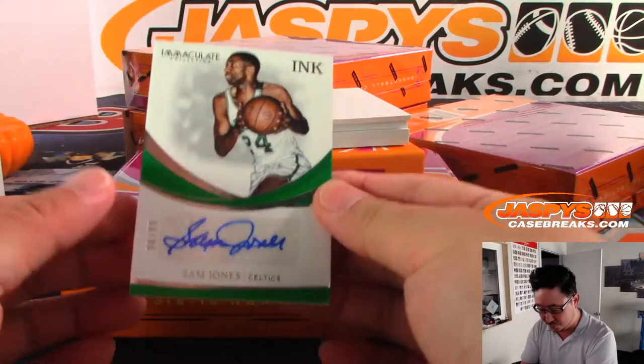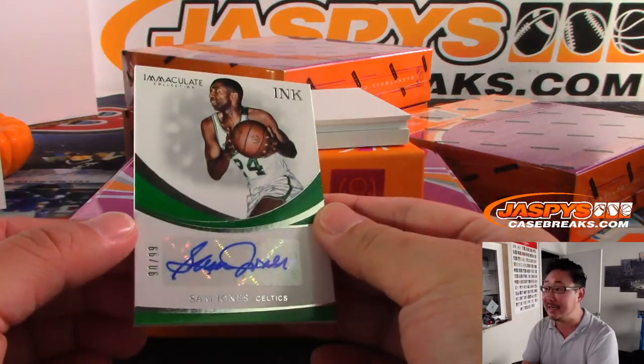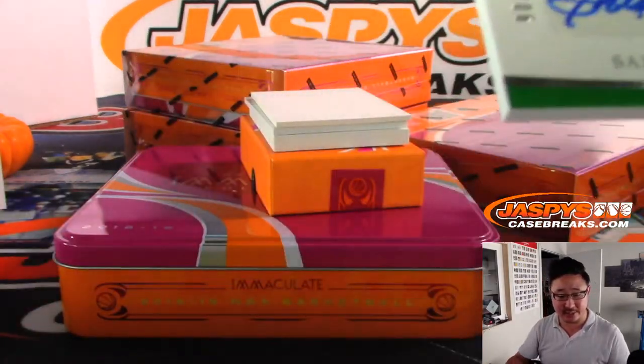We've got Sam Jones, 90 out of 99, Boston Celtics. Old Sam Jones going to Ken Goldberg.